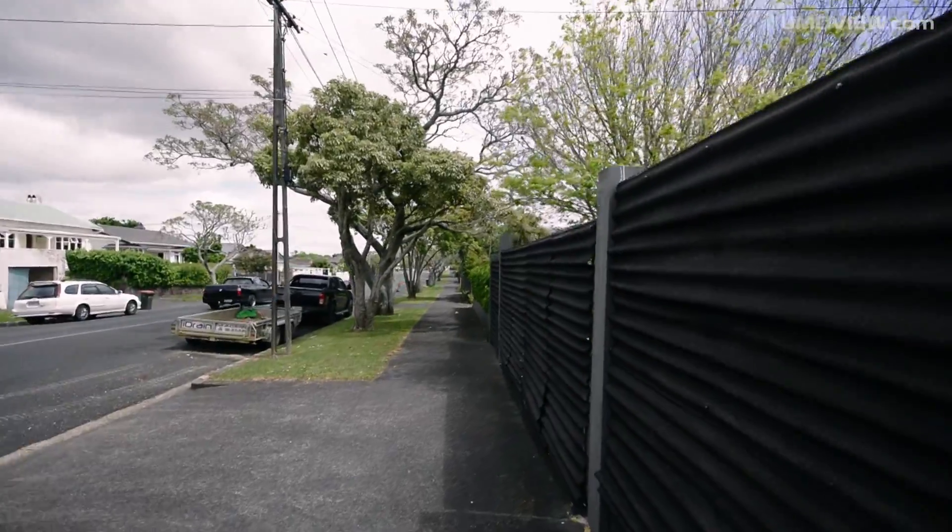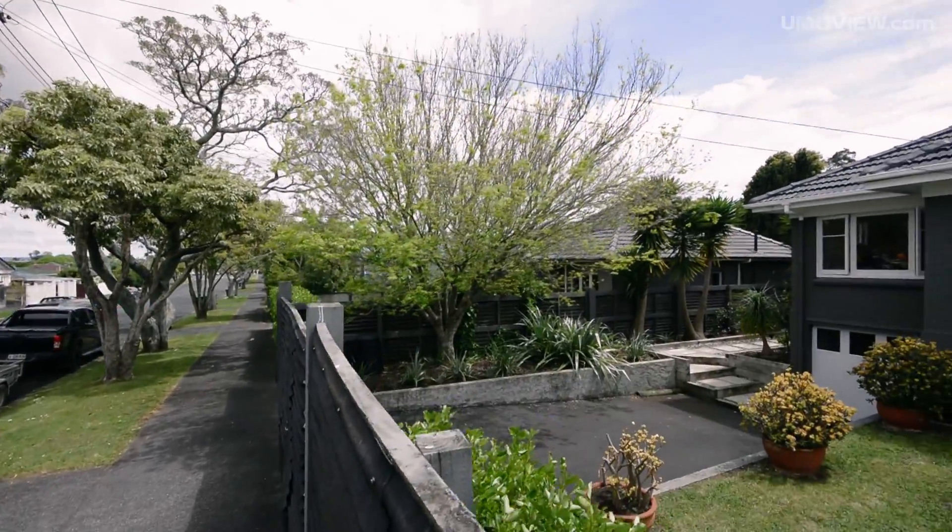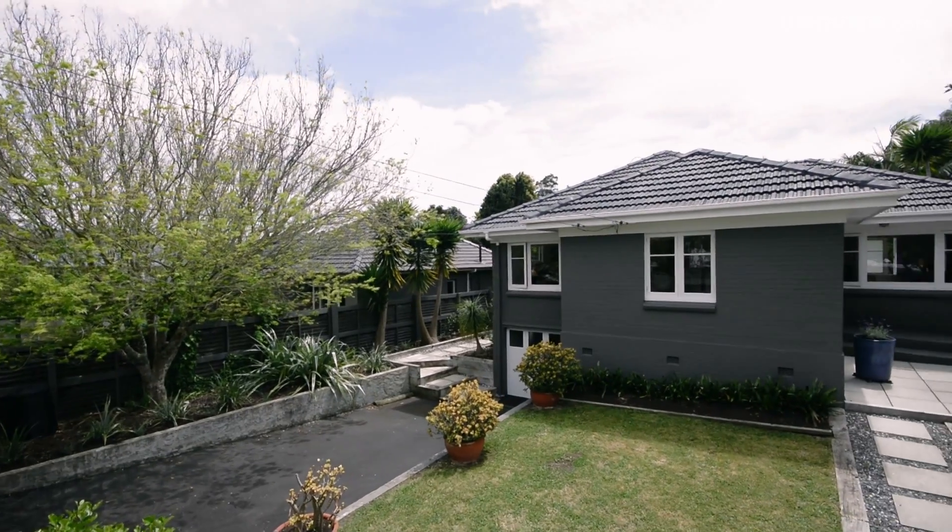We're situated on a corner site which is fully fenced. It's got off-street parking and we also have a garage downstairs with loads of storage.